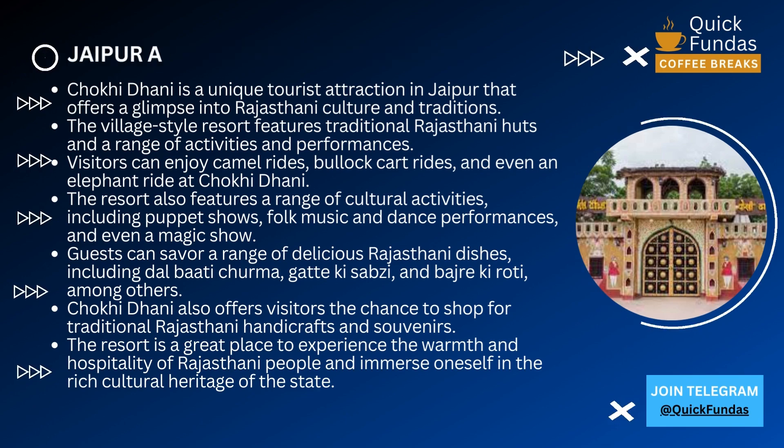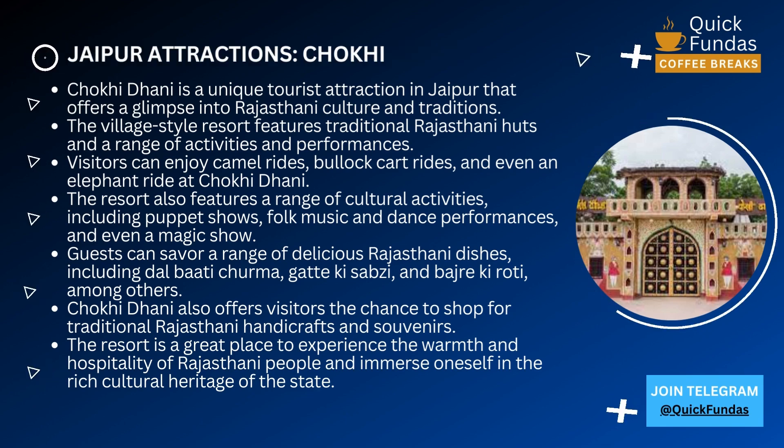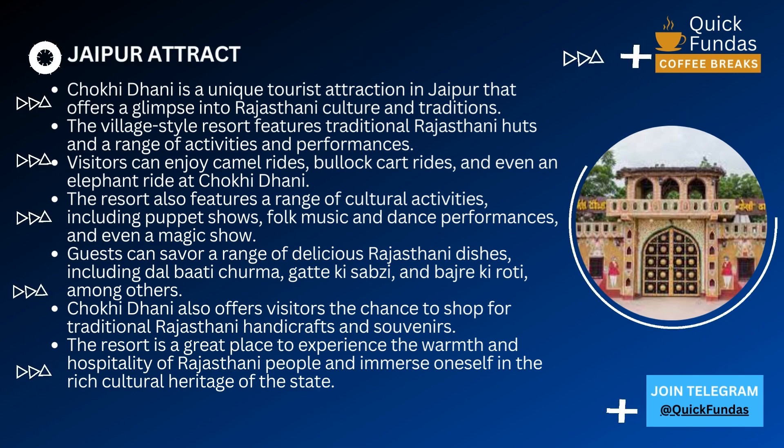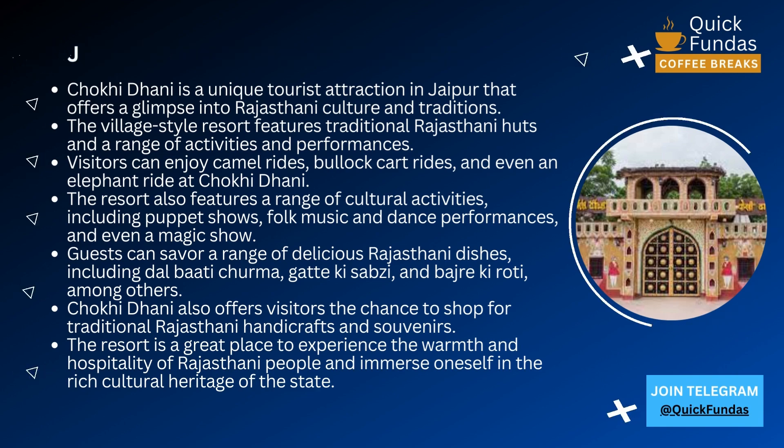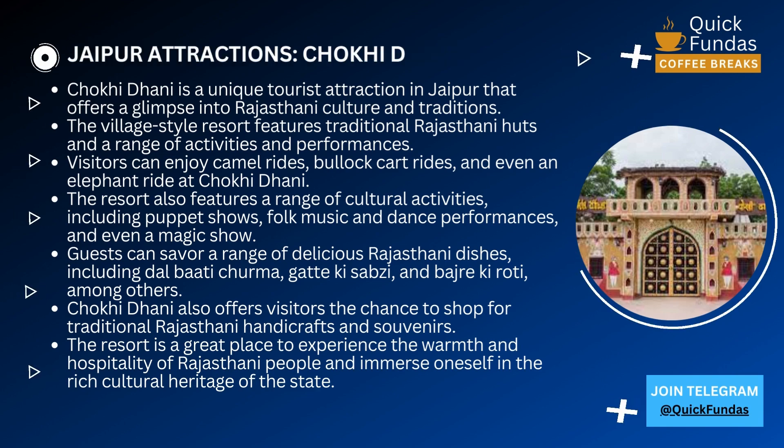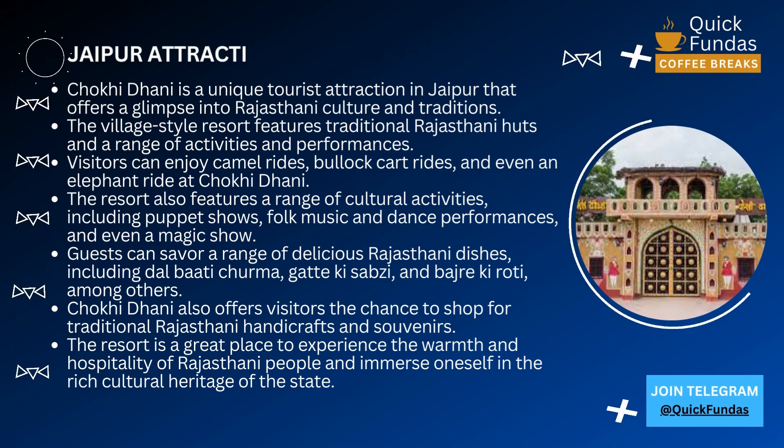One of the highlights of Chokhi Dhani is the food. The village is famous for its Rajasthani thali, which is a platter that includes a variety of dishes like dal bati churma, gatte ki sabzi, and more. The food is served on a large plate called a thali, and you can eat as much as you want.